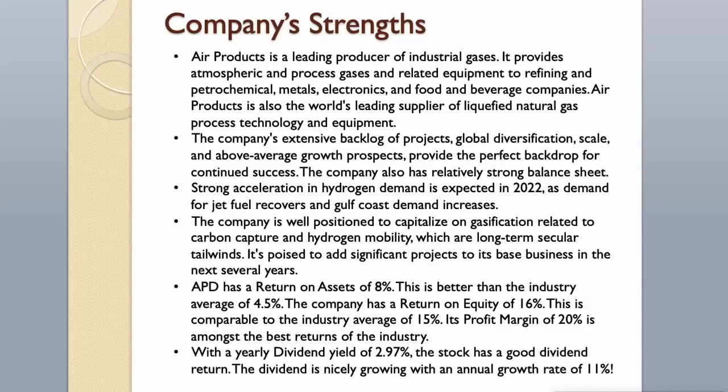It's poised to add significant projects to its base business in the next several years. APD has a return on assets of 8%, which is better than the industry average of 4.5%. The company has a return on equity of 16%, comparable to the industry average of 15%. Its profit margin of 20% is amongst the best returns in the industry. With a yearly dividend yield of 2.97%, the stock has a good dividend return, and the dividend is nicely growing with an annual growth rate of 11%.